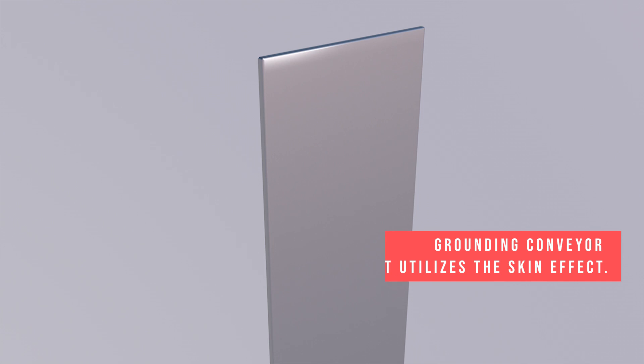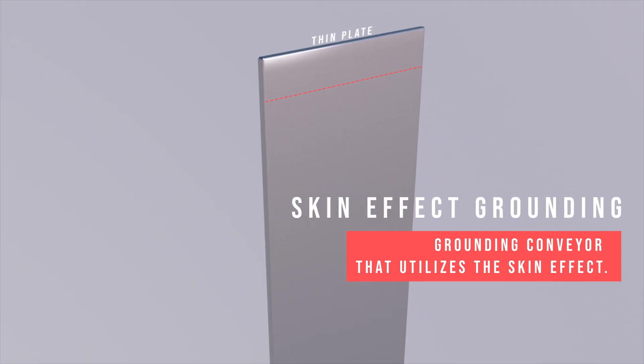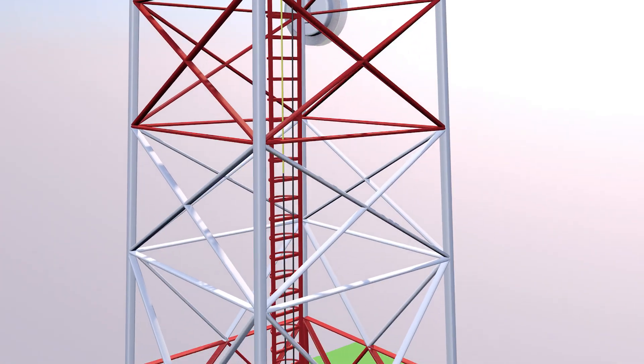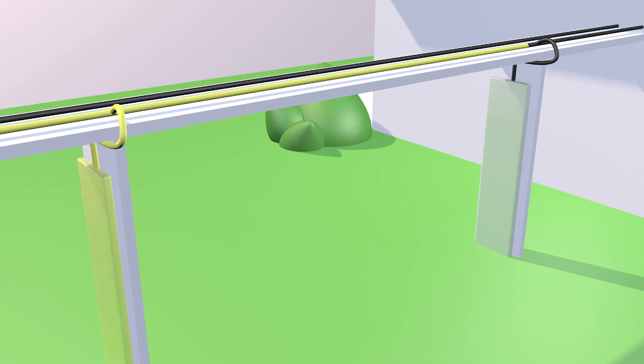For this reason, it is necessary to use a grounding conveyor that utilizes the skin effect — in the form of thin plates that are many times the width compared to the circumference of the cable, which is called the skin effect grounding. Thus, the lightning current will be discharged to the ground, and only a small portion can enter the room, so that it does not damage the equipment.